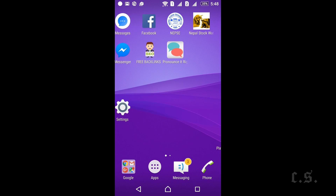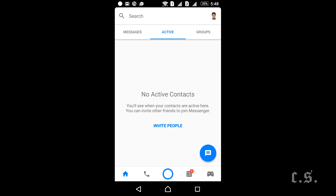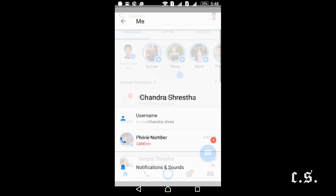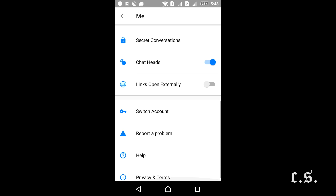How to log out from Facebook Messenger. In Facebook Messenger there is no button for logout. Sometimes we are bothered by notifications from Facebook. We want to log out from Messenger but there are no options anywhere in Messenger. What to do? We tried more but there is no option.